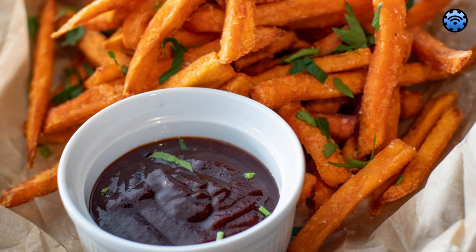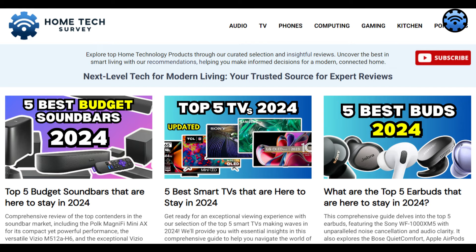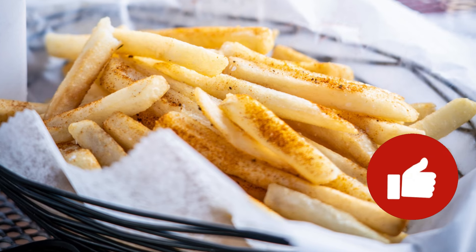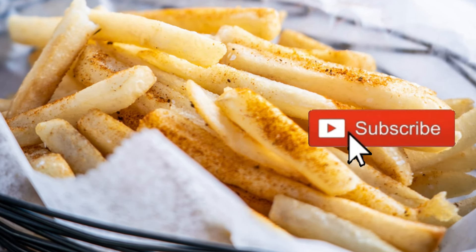For more information and in-depth details about the items reviewed today, visit our website at HomeTechSurvey.com. We hope this video provided valuable insights to help you choose the perfect air fryer. If you found it helpful, smash that like button and subscribe to our channel so you won't miss any of our future videos. Watch our next HomeTech video here for more exciting insights.